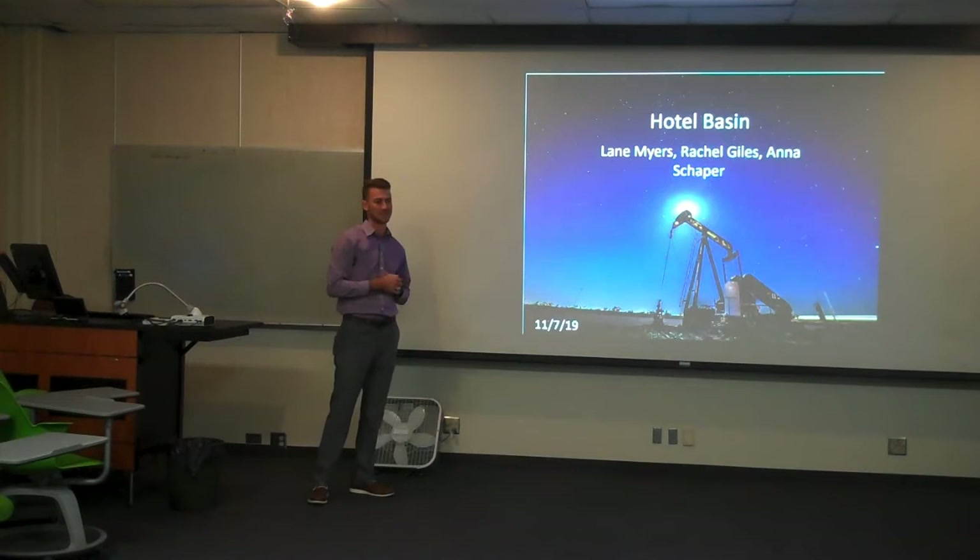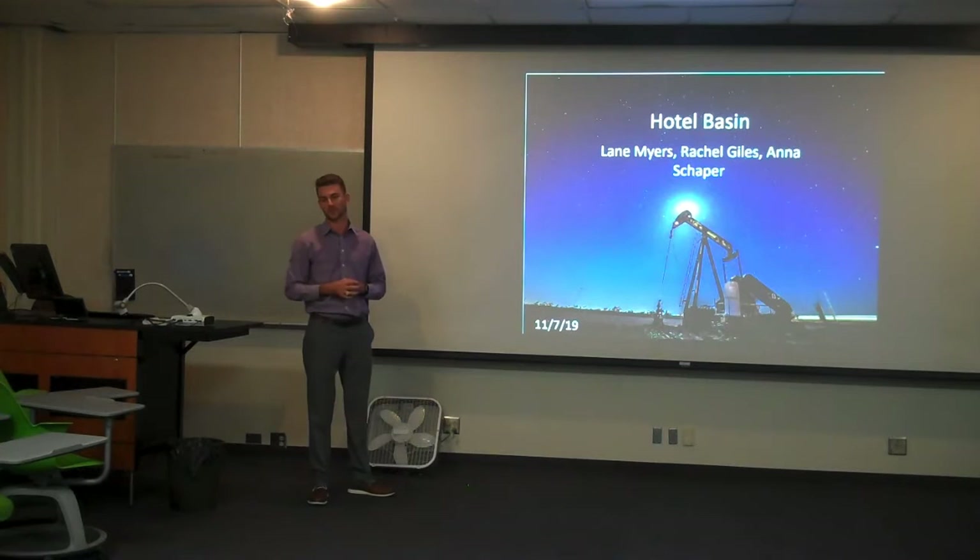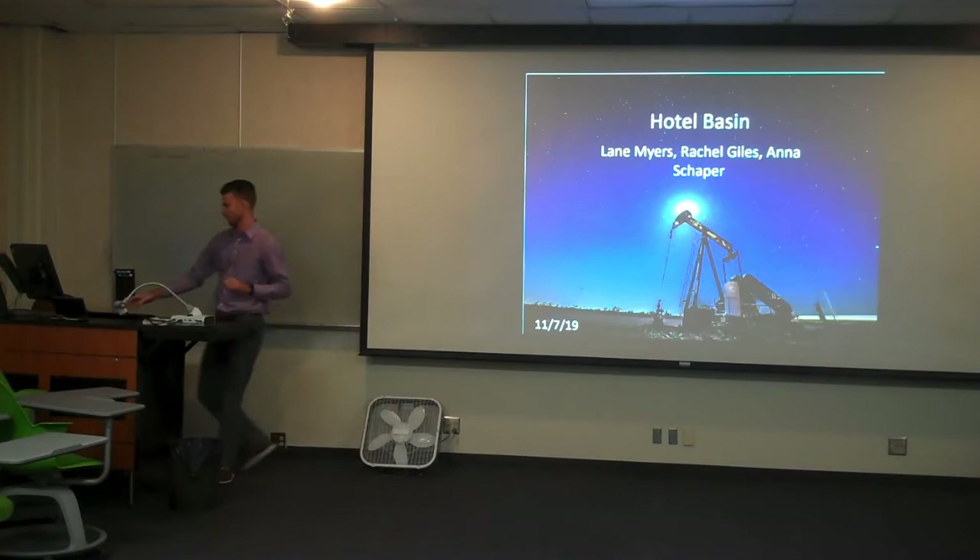Good morning and welcome everybody. I'm Lane Myers and these are my partners Anna and Rachel Giles. I've had the pleasure of working with them on Hotel Basin this semester and I'm excited to share this with you today.